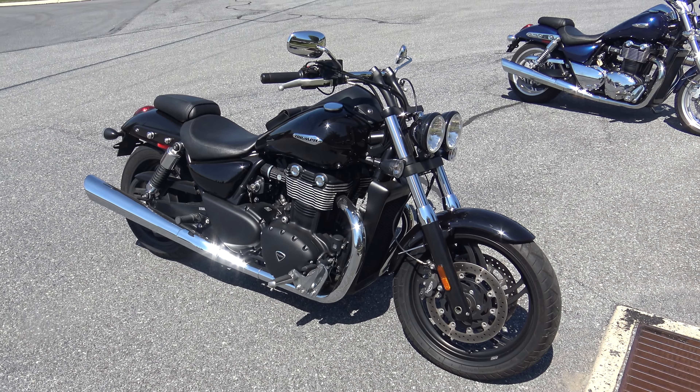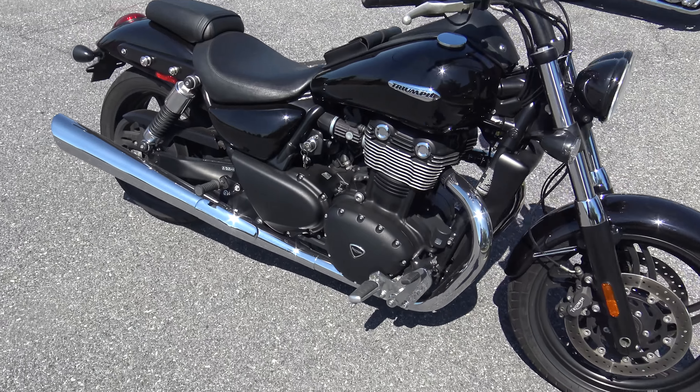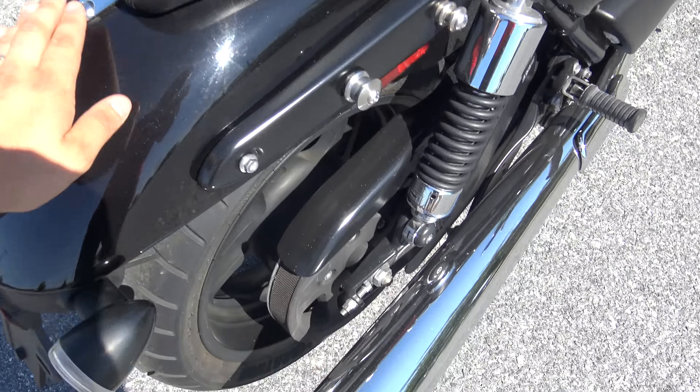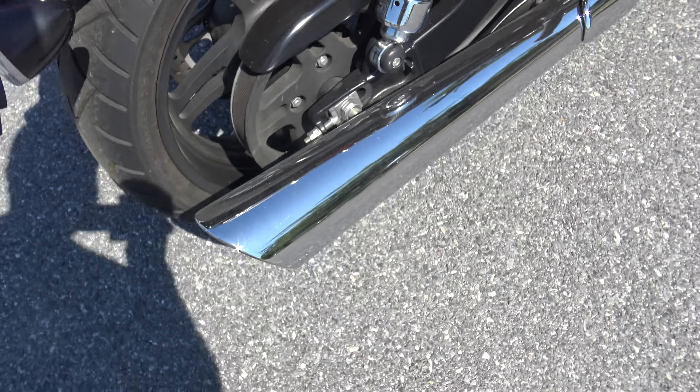What's up guys, Caleb here from SRKCycles.com and you're looking at a 2012 Triumph Thunderbird Storm. This is the 1600 bigger version of the Triumph Thunderbird. This bike is freaking awesome and it's in phenomenal shape. I think it's got right around 1,500 miles on it.